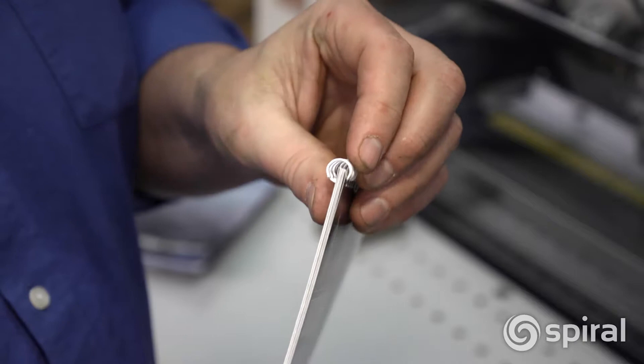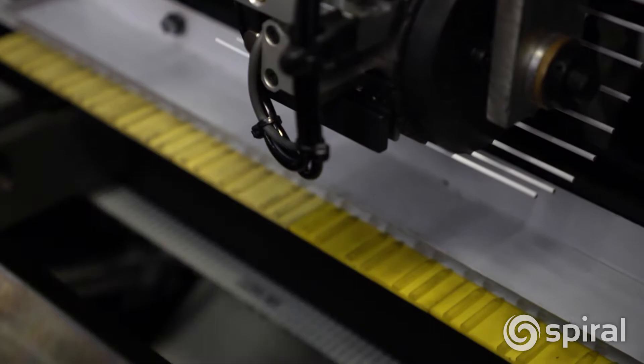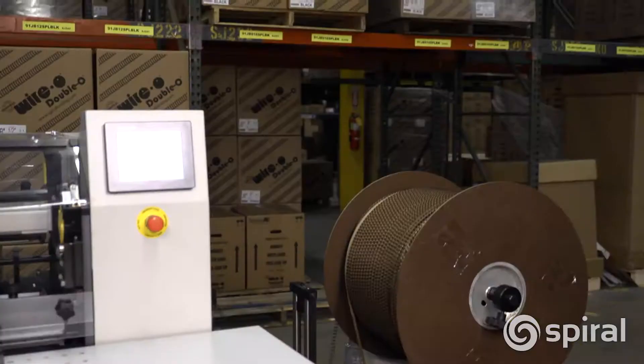The user-friendly touch screen control adjusts for wire size, pitch, and format changes electronically. The optional hanger feeder automatically drops calendar hangers into skip-cut wire for calendar production. The BB50H uses either traditional spools or snakeskin wire.